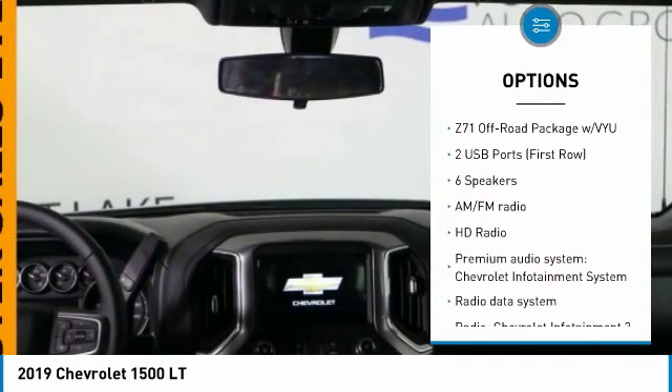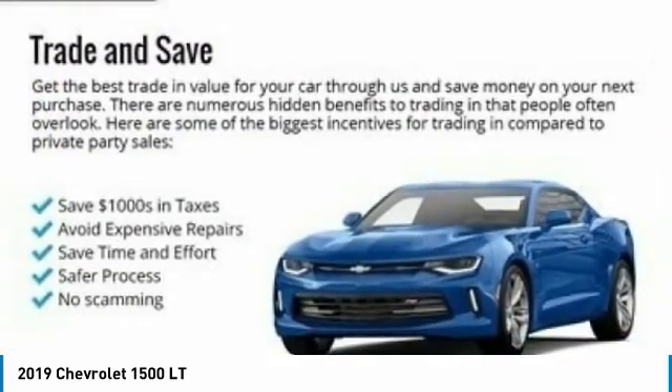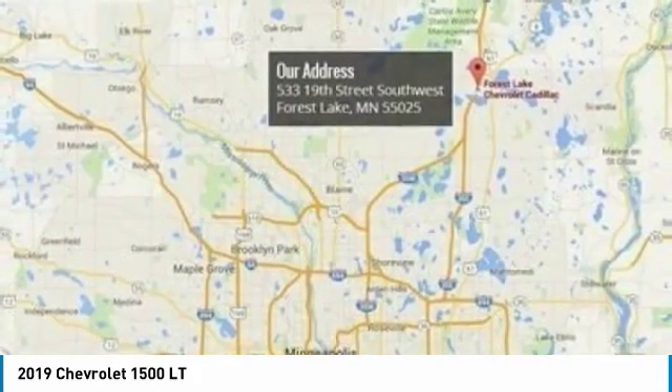Leather-wrapped steering wheel, air conditioning, dual airbags, power steering, chrome mirror caps, four-wheel disc brakes, floor mats.